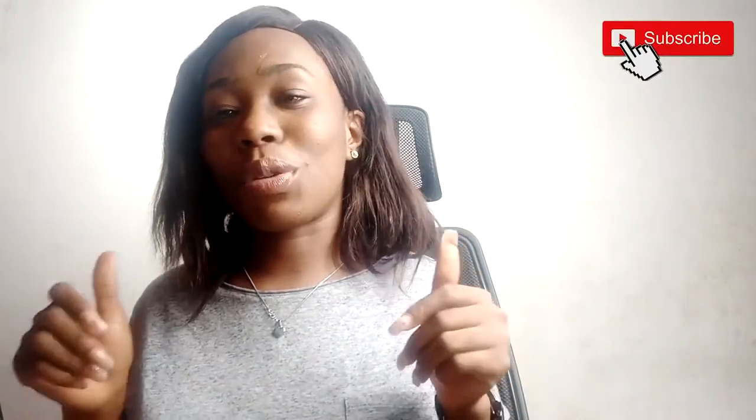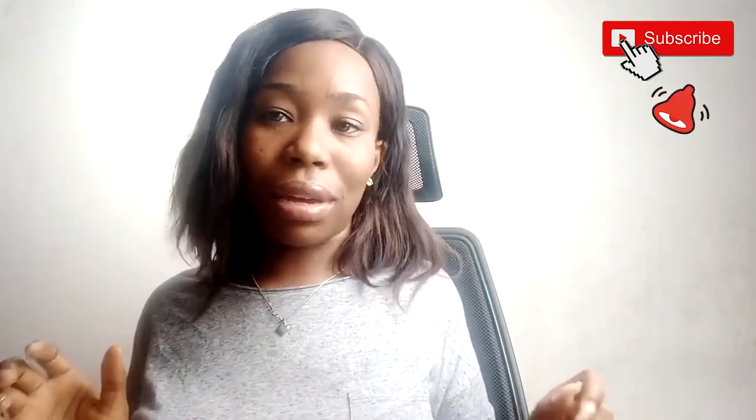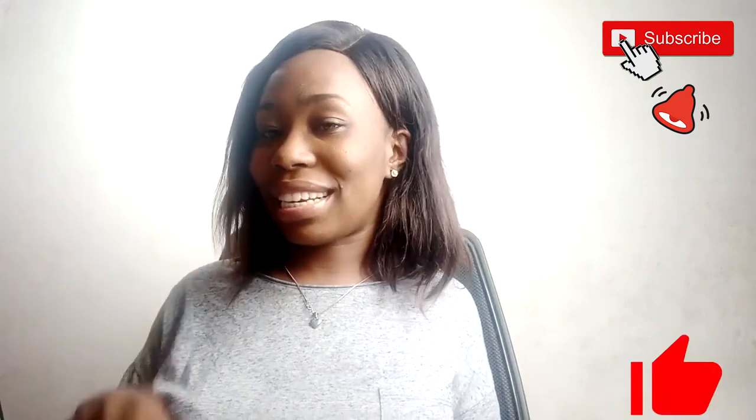That's it for me today. Thank you for watching. If you enjoyed this video, please click on the subscribe button to subscribe to my channel for more content coming in. Tap on the notification bell and smash the like button.